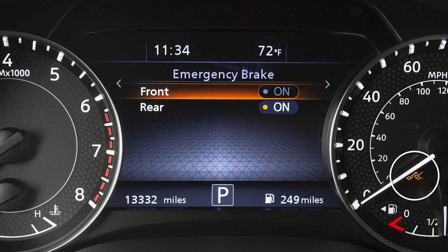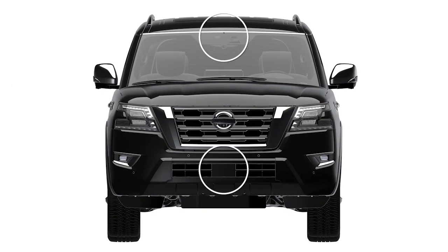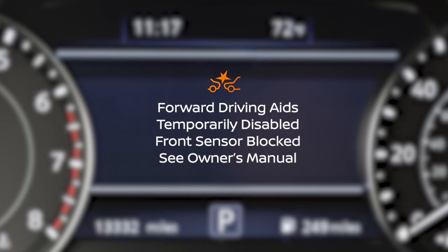This warning light will illuminate. To ensure proper function of the system, keep these areas clean and free of obstruction. If any of these areas are blocked, this indicator and/or this warning message may be displayed.